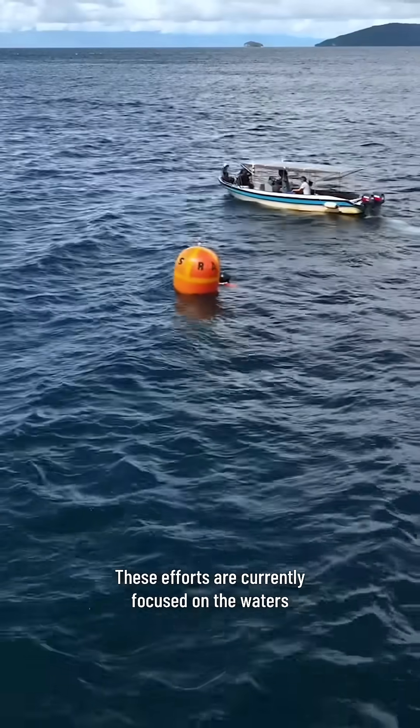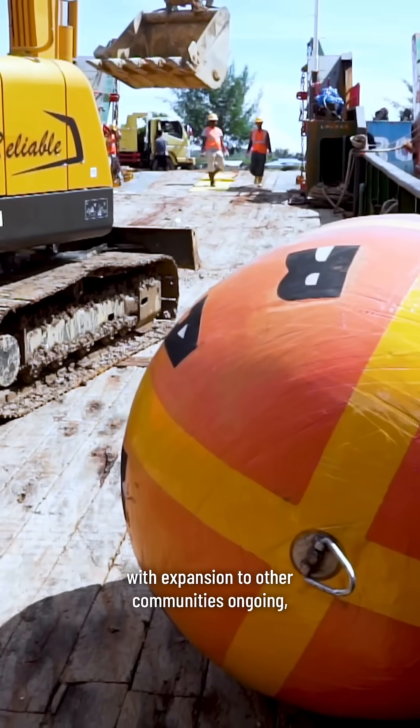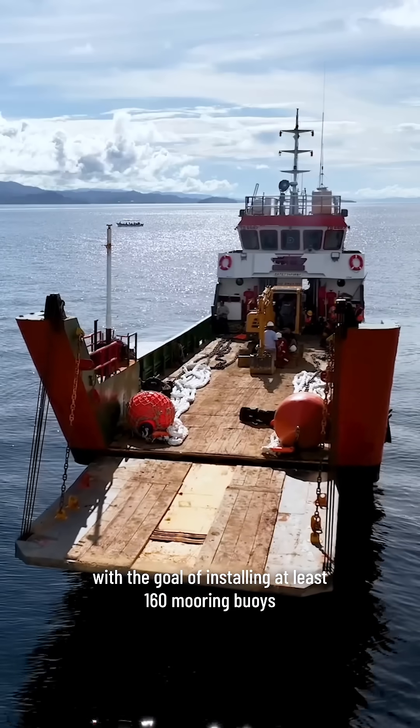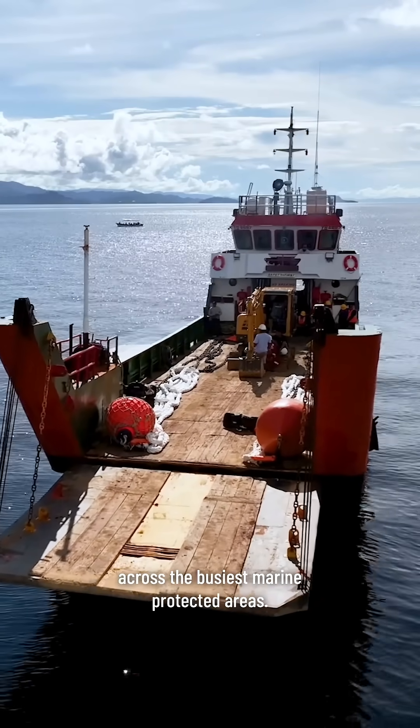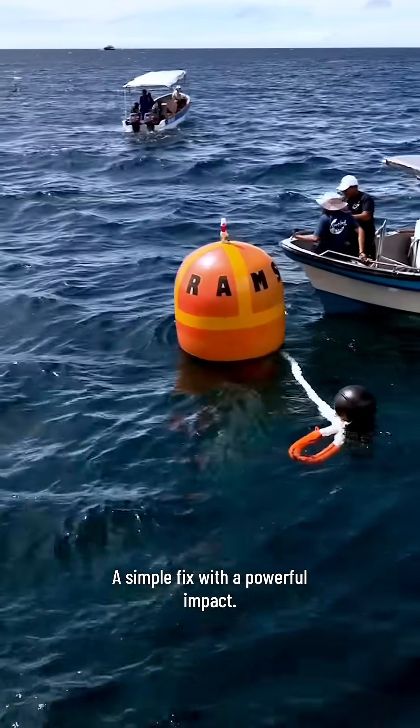These efforts are currently focused on the waters around Free Win and Myoscoot, with expansion to other communities ongoing, with the goal of installing at least 160 mooring buoys across the busiest marine protected areas. A simple fix with a powerful impact.